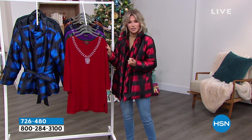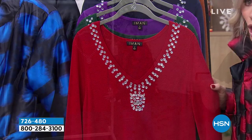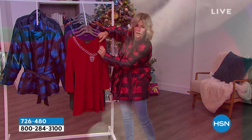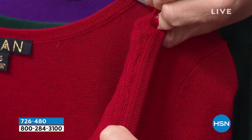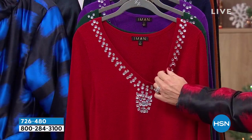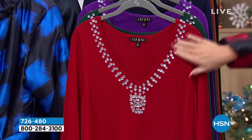This is a beautiful cashmere sweater, and it's actually tunic length so it's a little bit longer. This beautiful sweater has embellishments — look at this. And they're not glued on where they're going to come off; they're actually sewn down. I just have to double check on this because I do believe that this is machine washable. Yes, it is, ladies, even with all of that embellishment.